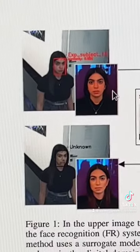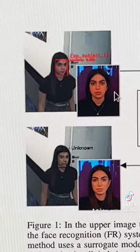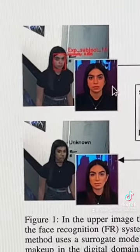As you can see from the images in the study, the top photo is actually the participant without makeup. And with the minimal amount of makeup, as you can see in the bottom photo, she was actually able to fool the facial recognition camera.